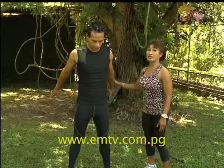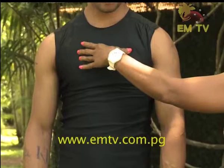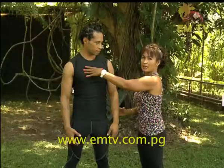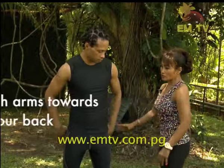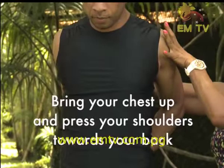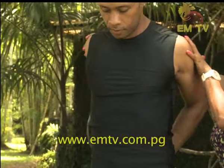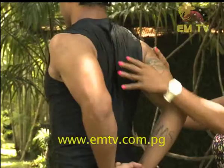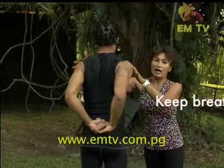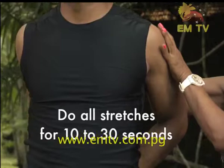The last stretch is for the chest. We are going to stretch Kamuna's chest by holding both arms towards his back, clasping his hands, bringing his chest up, and pressing his shoulders together towards his back. Look at the palm, look at the upper back. Keep on breathing — that's the right thing to do. Remember, this is a 10 to 30 second stretch. And release, Kamuna. Well done.